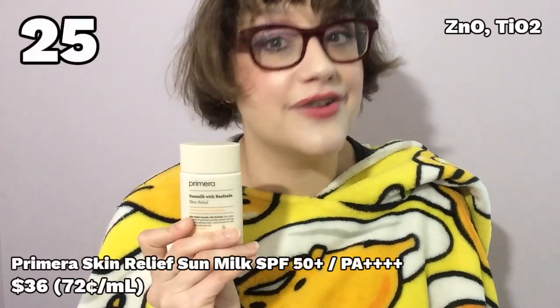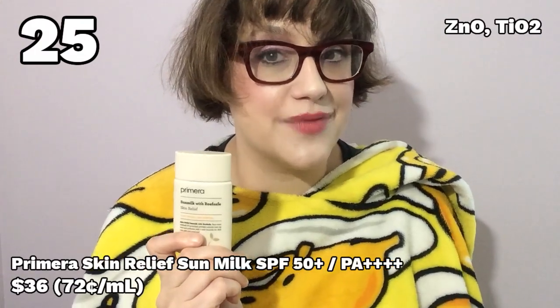Number 25: the Primera Skin Relief Sun Milk. I had very high expectations for this one because Primera is a high-end Korean skincare brand — their Miracle Seed Lotus Essence is a cult favorite and things I've tried from them in the past were very nice and luxurious. This sunscreen was kind of deceptive in that its white cast isn't terrible — it's a very milky, runny lotion. And I thought, wow, this is nice despite how incredibly expensive it is. But then, as I wore it throughout the day, these oily pools would bubble up on my skin out of nowhere, making the white cast worse and turning my skin into an oil slick. How does that even happen? I don't know, but I don't ever want to try it again. What an expensive failure.